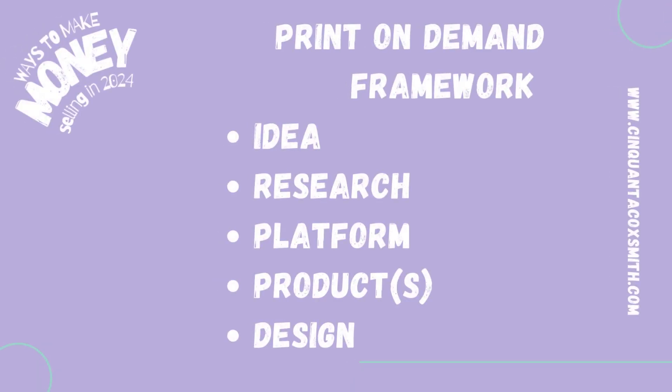So we're going to go ahead and get into the video. As always, we're going to use my print-on-demand framework: idea, research, platform, product, and design.